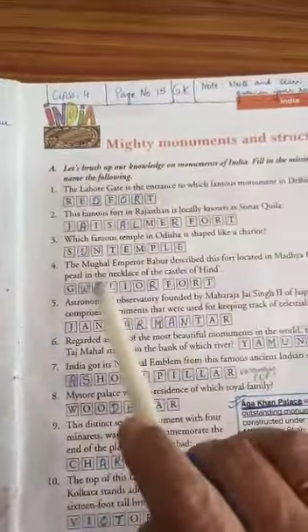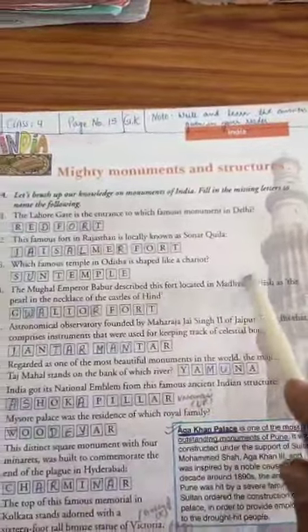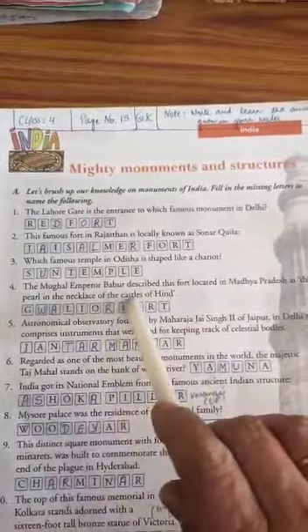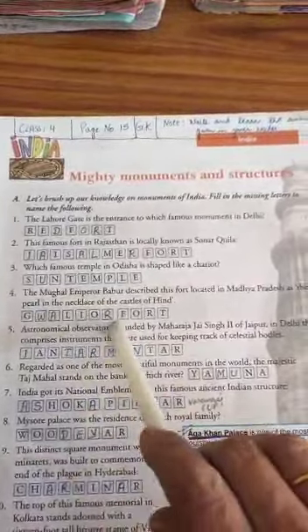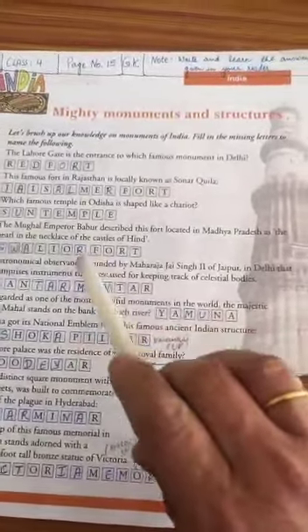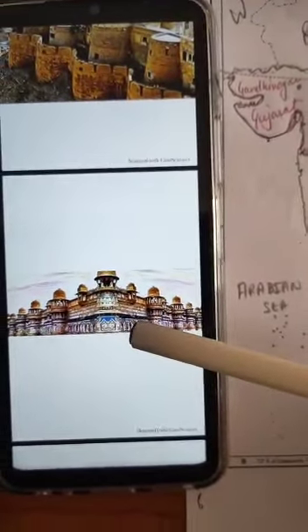Moving ahead, the Mughal Emperor Babur described this fort located in Madhya Pradesh as the pearl in the necklace of the castles of Hind. That is Gwalior Fort — a beautiful fort referred to by Emperor Babur as the pearl in the necklace. You can see this beautiful Gwalior Fort in Madhya Pradesh.